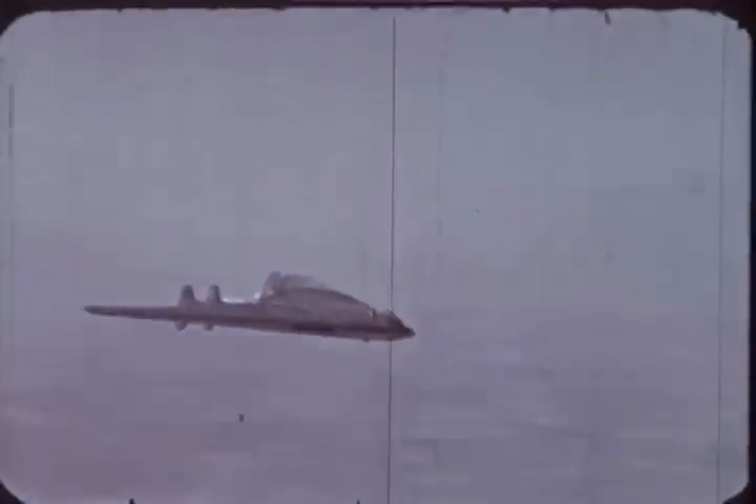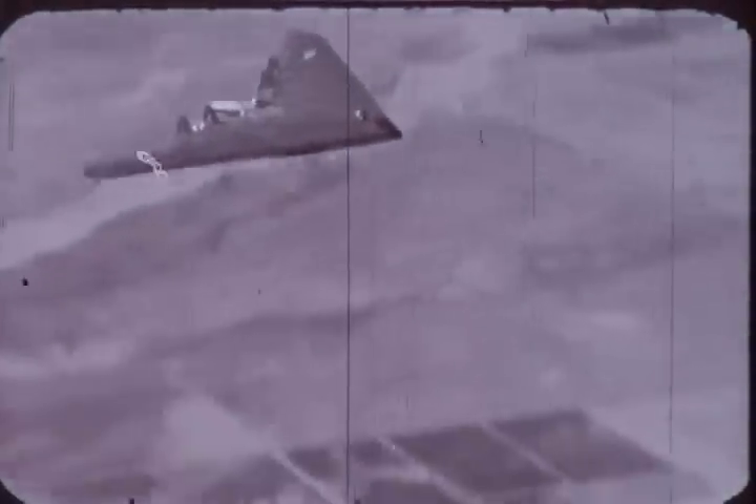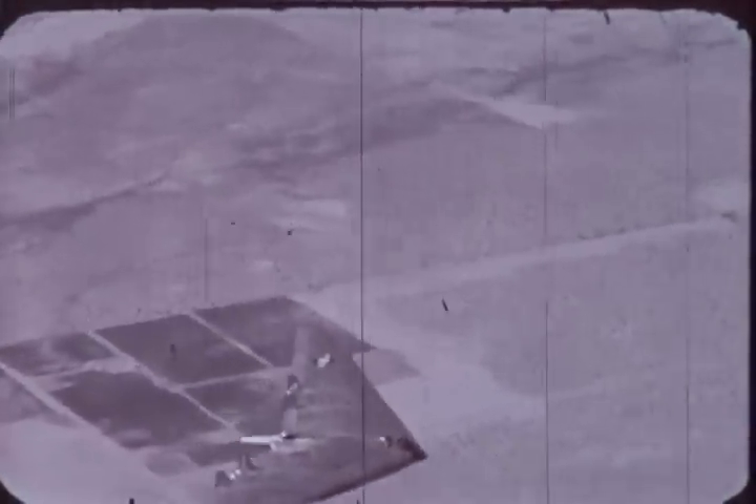Few men indeed can see the flying wing in operation without saying: the plane of tomorrow is flying today.